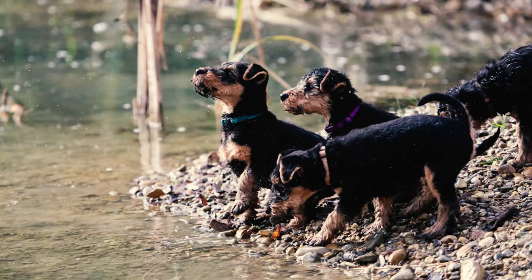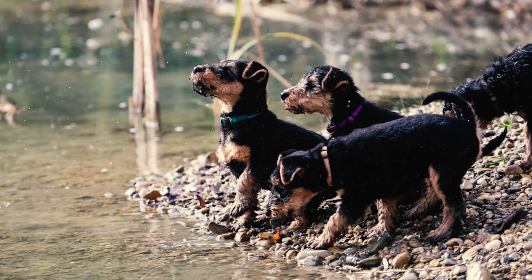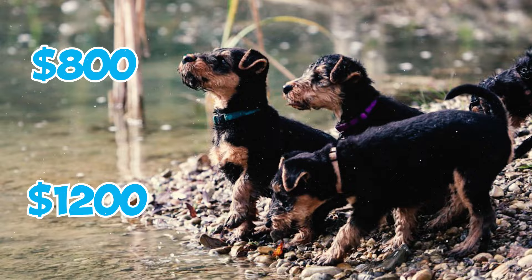A well-bred Airedale Terrier from a reputable breeder typically costs between $800 and $1,200, while those with excellent pedigrees can command prices exceeding $4,000.